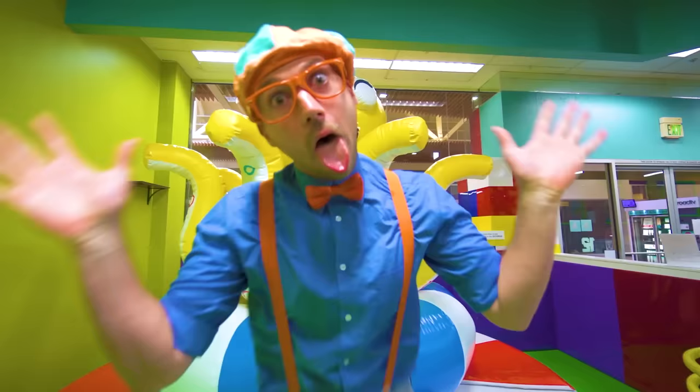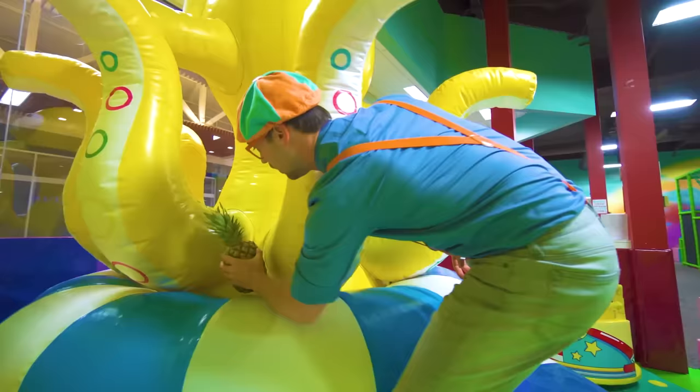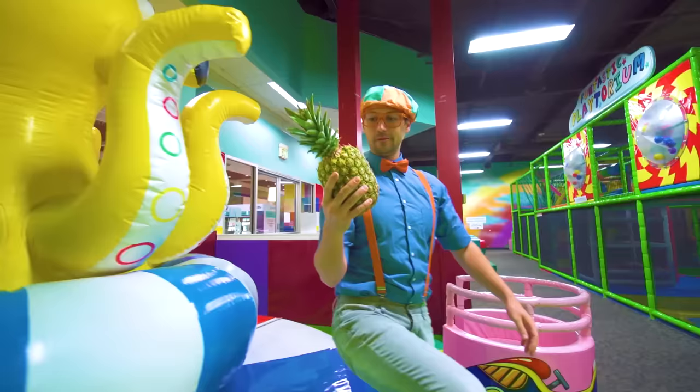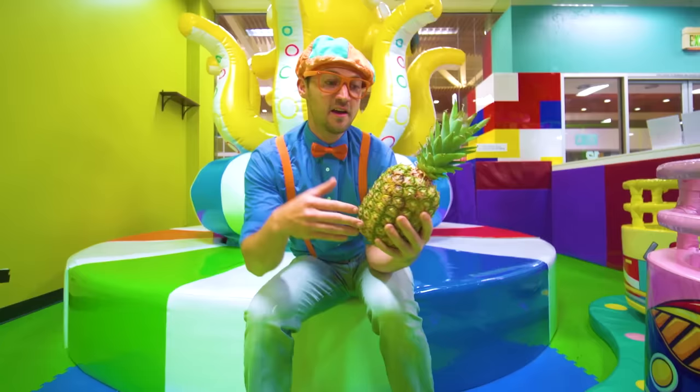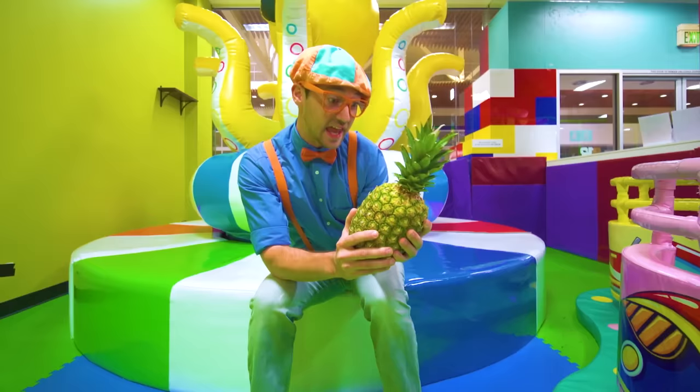Do you see what I see? It's another fruit — this fruit is called a pineapple. I love pineapples. First you have to cut them open, and then inside it's this delicious, tasty yellow fruit. I like to put it in my smoothies!